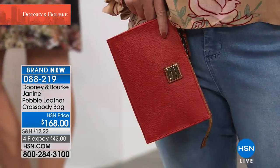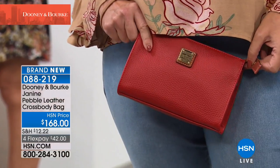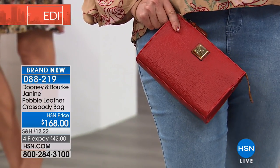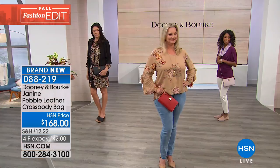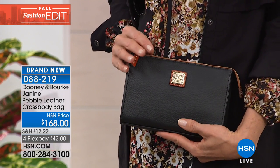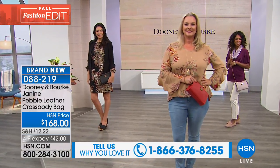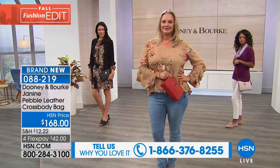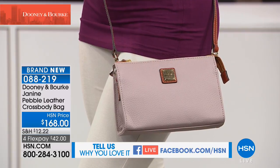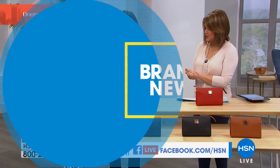Take a look — this is the Janine, a pebble leather crossbody bag. On FlexPay, it's $42 to get it home. Of course you get that uncompromising quality we love. Here's the red option. We've got many more colors — in black on Gabby, oyster in front of me, gray up here on Dania, and we also have midnight black and a desert option as well.